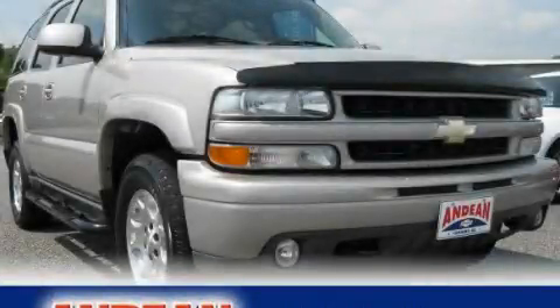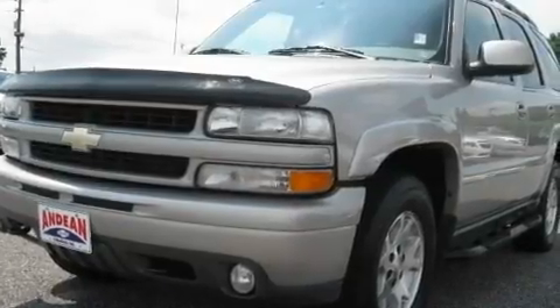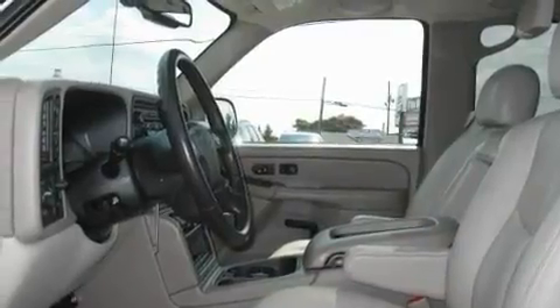This is a 2004 Chevrolet Tahoe, a big SUV for big fun. It has a 5.3-liter 8-cylinder engine, a 4-speed automatic transmission, and 4-wheel drive.